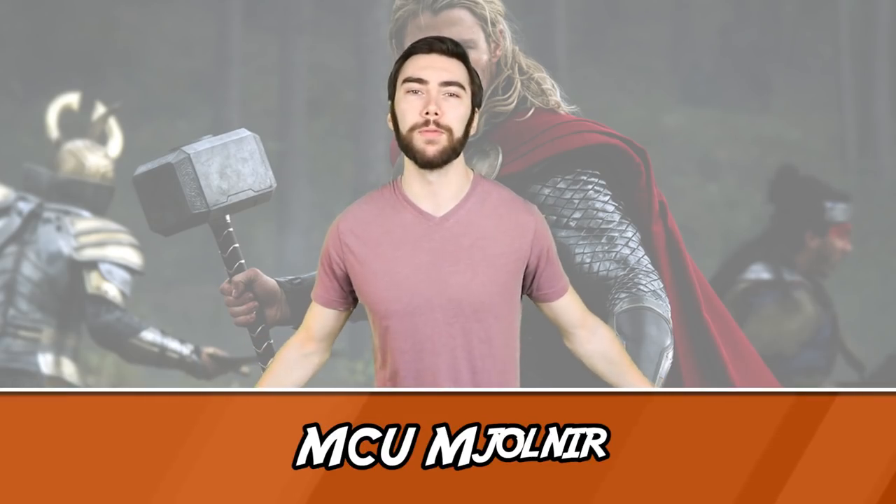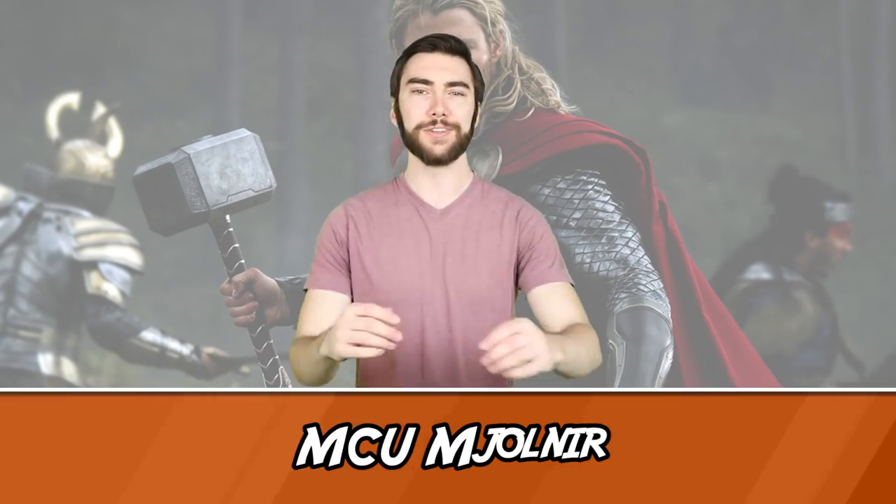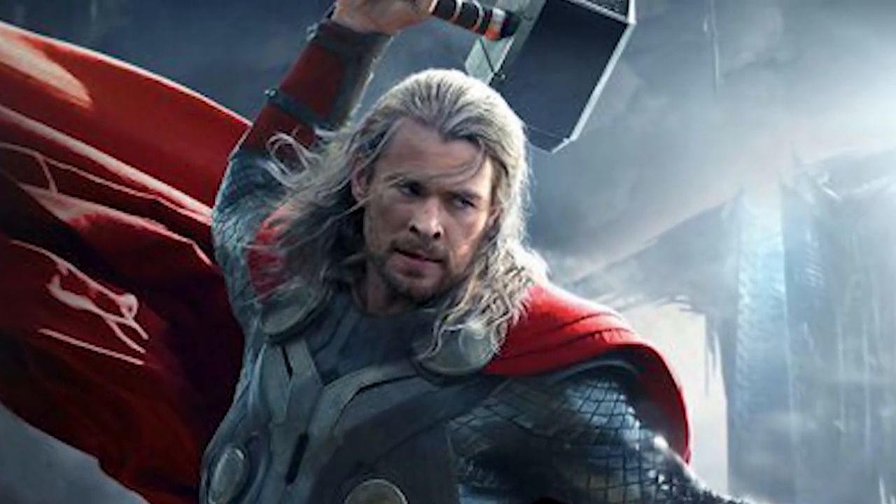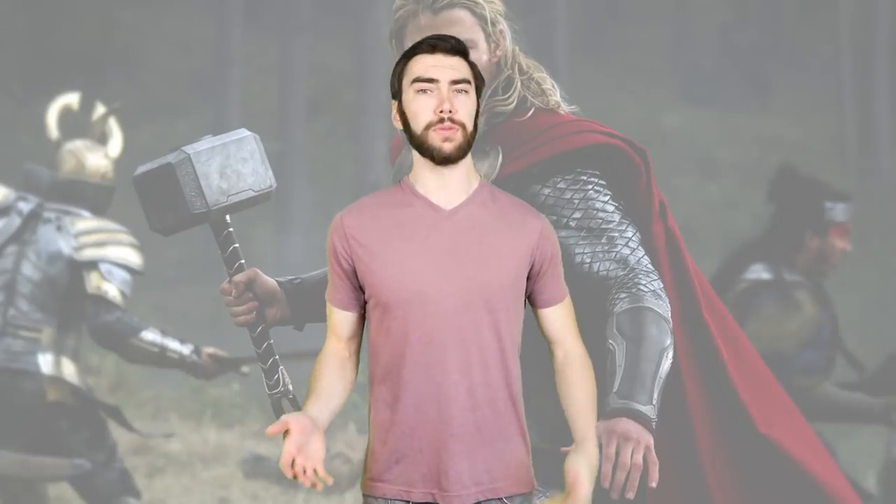Number 6: MCU Mjolnir. I know most people know this one, but screw it, it's awesome. They managed to find a great happy medium between an intricate design and simple utility. It helps that they had a lot of comic versions to choose from, but the Mjolnir seen in the films was definitely a thing of beauty. Too bad Hela hella broke it.